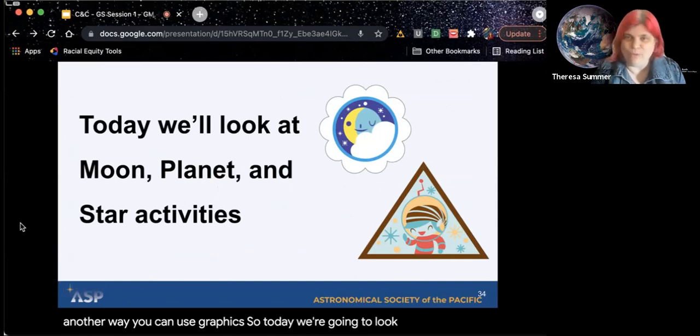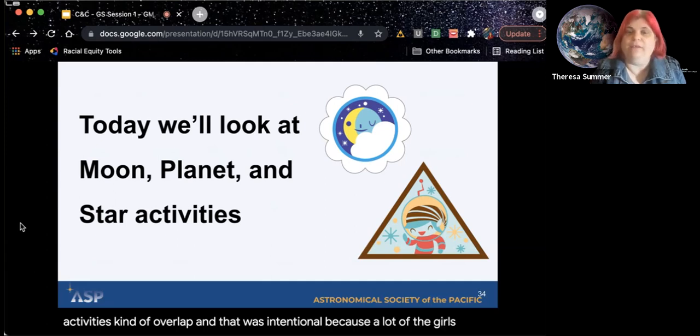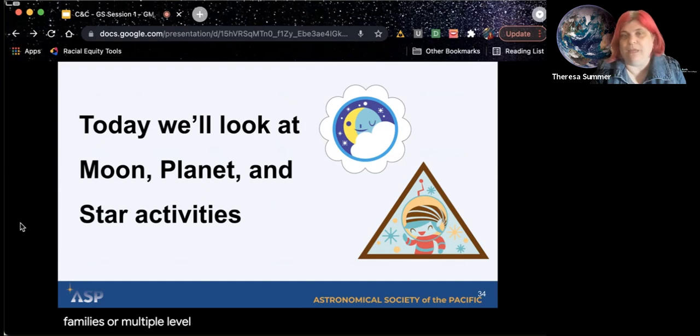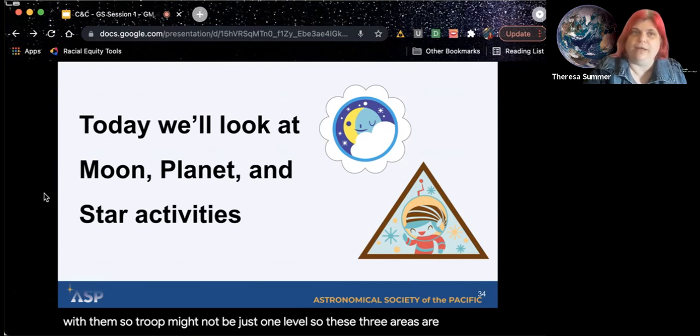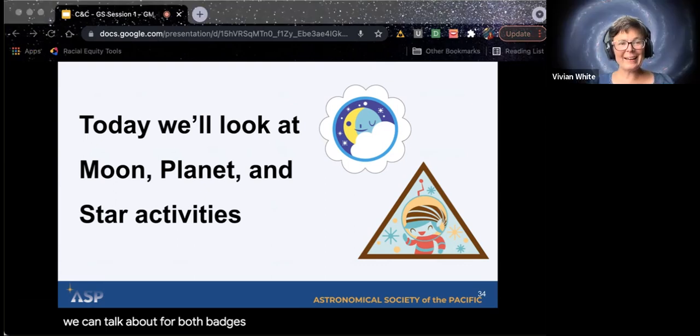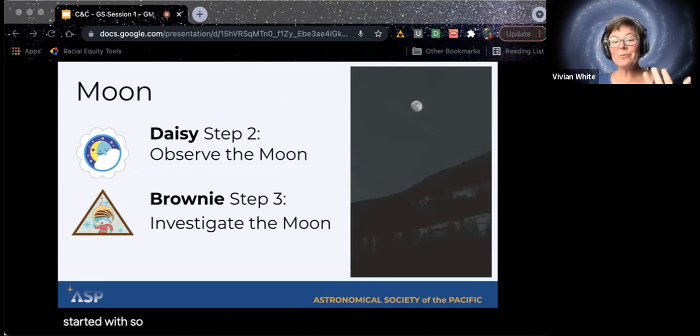Today we're going to look at the moon, planets, and star activities. A lot of these activities kind of overlap, and that was intentional because a lot of the girls are in families or multi-level troops — meaning they might have somebody who's a Brownie who has a Daisy sister also going to be in the meeting. So a troop might not be just one level. These three areas are topics we can talk about for both badges, just at a little different level.